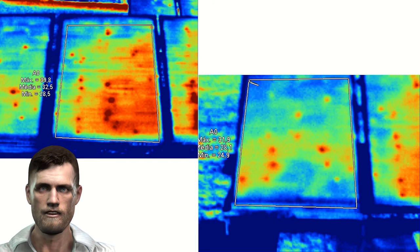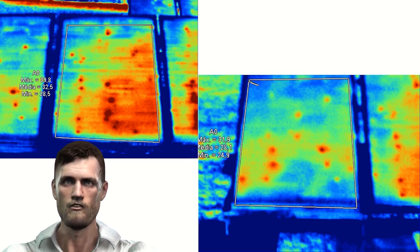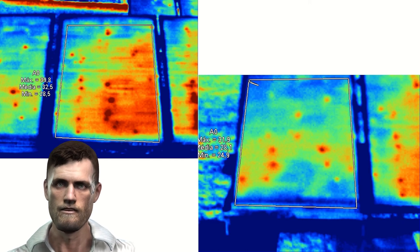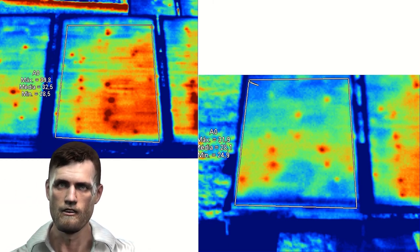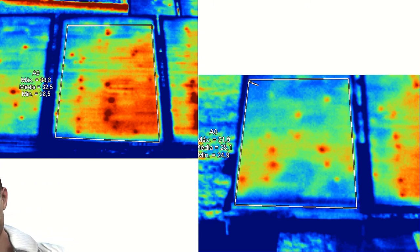Radiometric cameras save the temperature information of each pixel, so either on the camera screen or on the computer with the provided software, we can analyze temperatures with point or zone markers. For example, we can draw a trapezoidal area framing the entire panel to obtain the maximum, minimum, and average temperature of the panel. In the image on the left, the minimum temperature is 28.5°C, the average is 32.5°C, and the maximum is 39.8°C. Considering a temperature variation of 4 degrees between cells multiplied by an efficiency loss of 0.5% per degree, some cells will have an efficiency loss of 2%, and for hotter cells the loss can reach 5%.